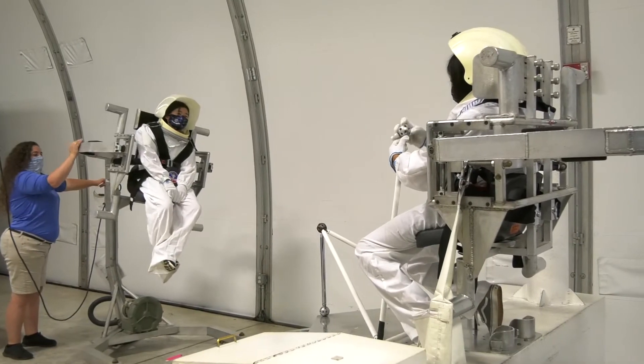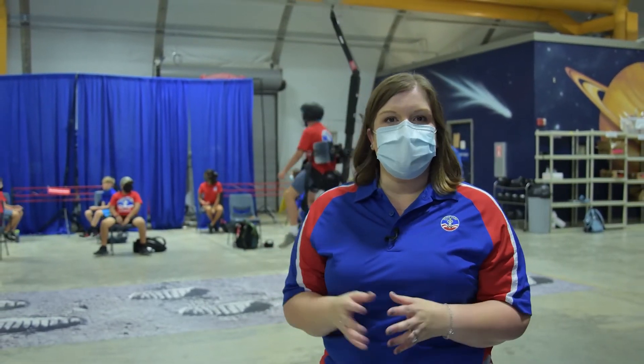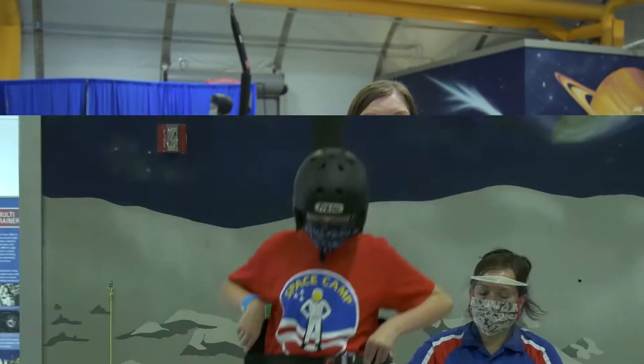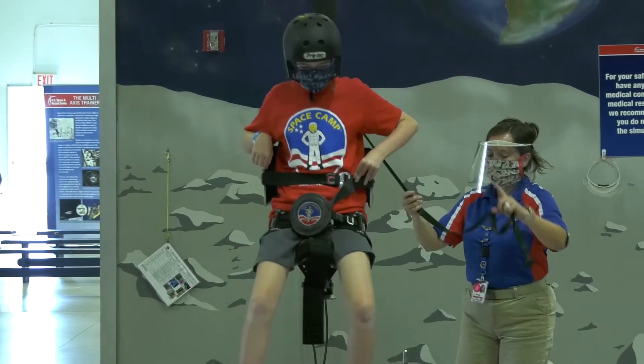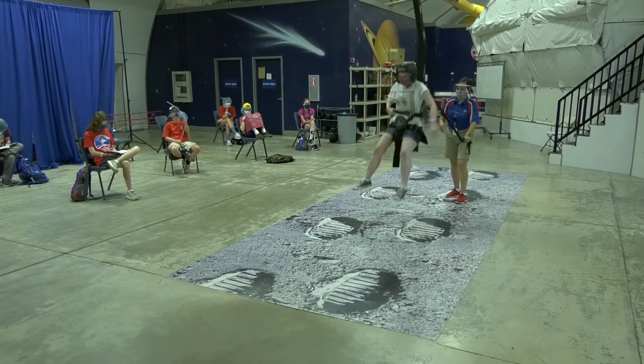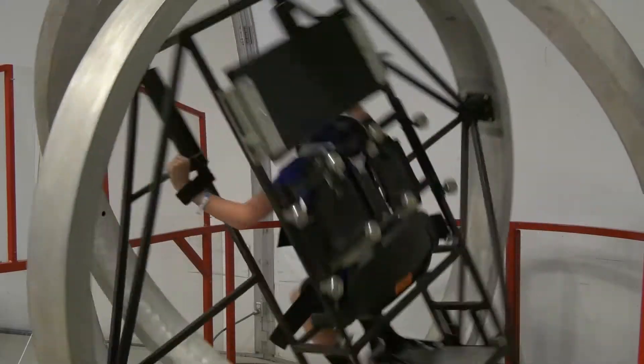While you're at Space Camp, you can still take part in all of the STEM-related fun that camp is known for. The space simulators are a fun part of the Space Camp experience, like the 5DF chair, the multi-axis trainer, and the 1/6 gravity chair, where trainees experience what it feels like to be walking on the moon. Trainees use the simulators and practice social distancing while waiting for their turn. All participants keep a mask on and are ready for some fun.